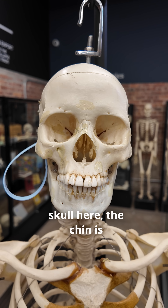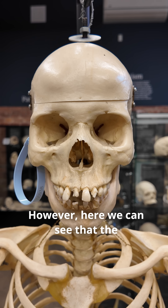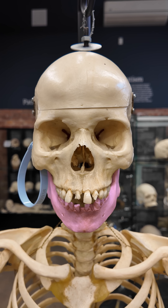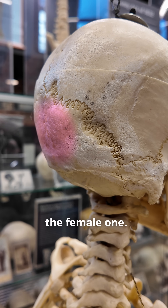For example, if we look at this skull here, the chin is less pointy and more square, which is a predominantly male feature. However, here we can see that the chin is pointier, which is a female dominant trait. The occipital protuberance is more developed on the male skull than it is on the female one.